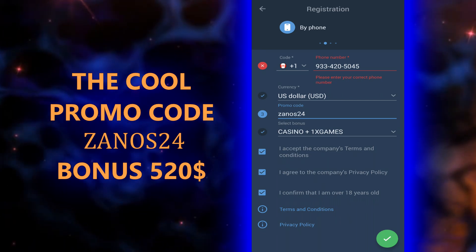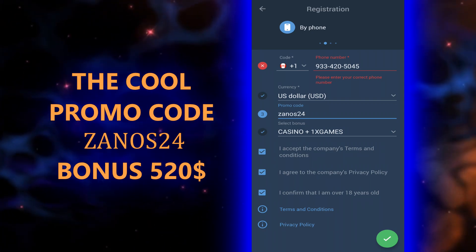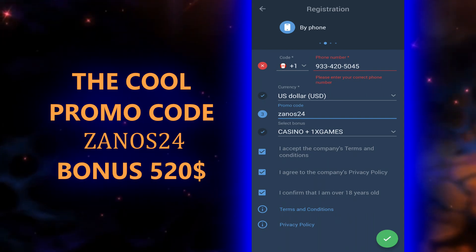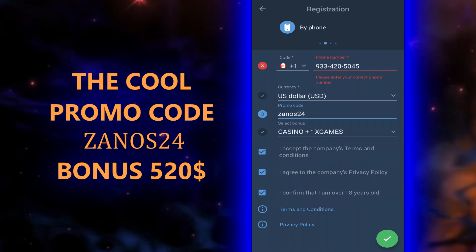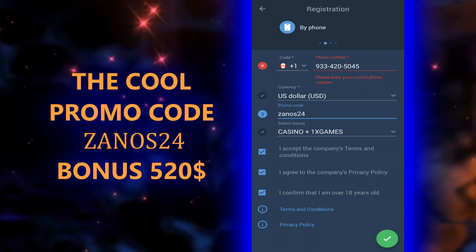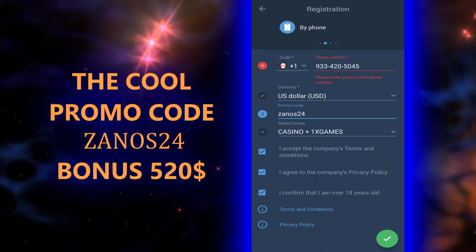I recommend you change your password or take a screenshot so you don't lose your big bonus. Finally, go to Account, then the Deposits menu. In this menu, in order to receive a bonus, you need to replenish your balance in any way convenient for you.